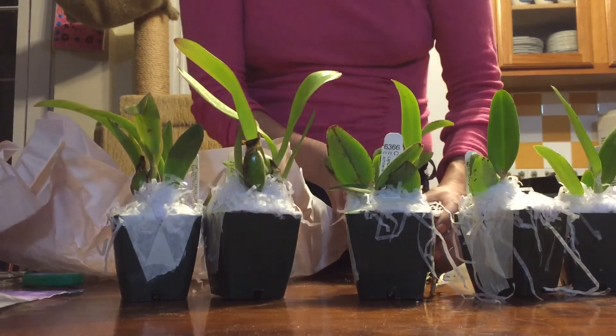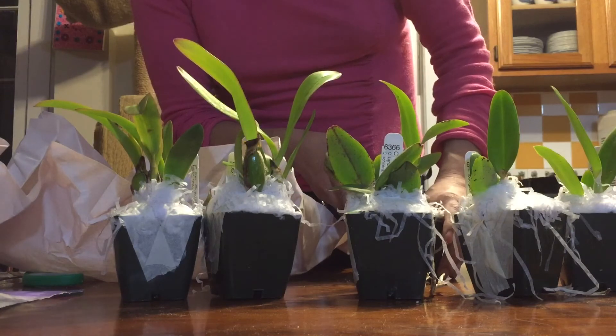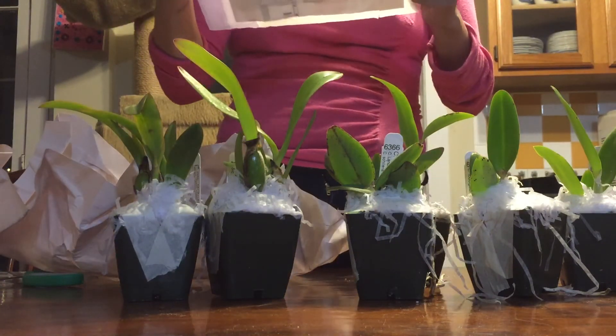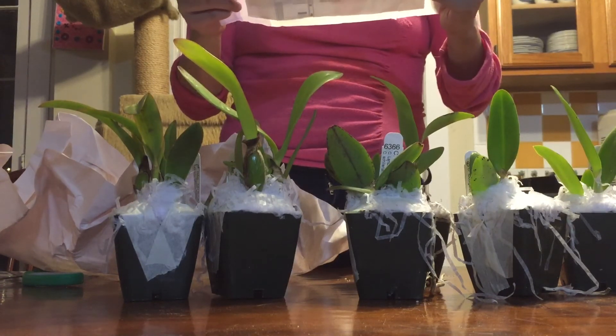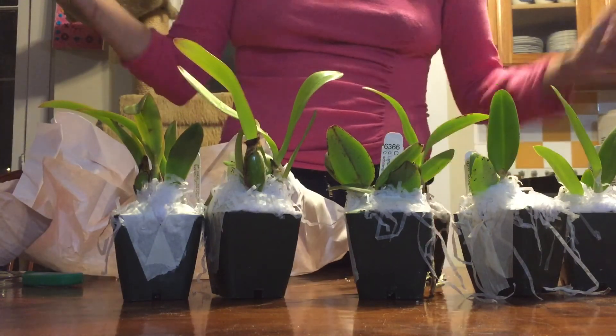So two blues and some other ones — I thought I ordered three blues. Maybe they were too expensive. That dog is like $25. So there we go. Yay!